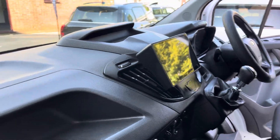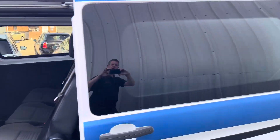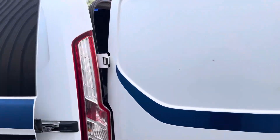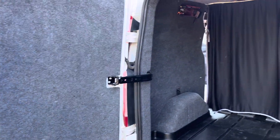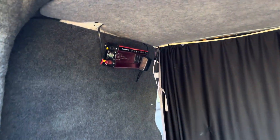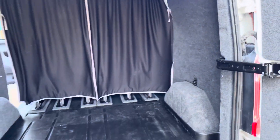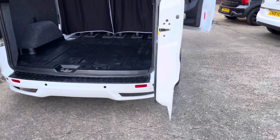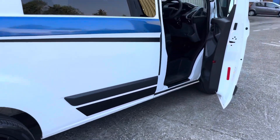It's got all the privacy glass windows. It's a 2017 plate with only 80,000 miles on the clock and a great service history, including the belt that's been done. There's a power inverter with LED lights, it's all carpeted in the back and lined, rear parking sensors are part of the kit, and it's a no-VAT vehicle as well.